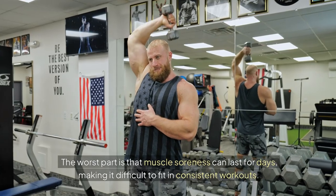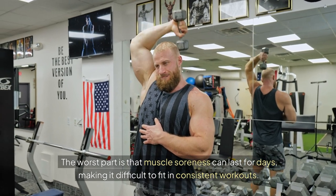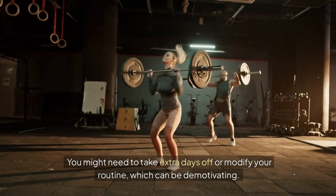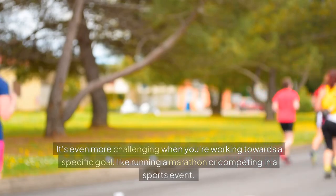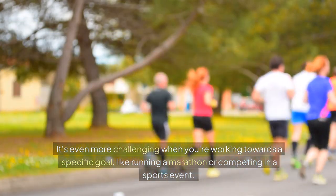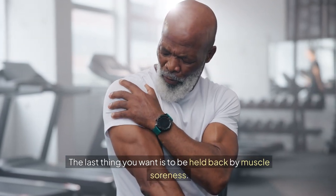The worst part is that muscle soreness can last for days, making it difficult to fit in consistent workouts. You might need to take extra days off or modify your routine, which can be demotivating. It's even more challenging when you're working towards a specific goal, like running a marathon or competing in a sports event. The last thing you want is to be held back by muscle soreness.